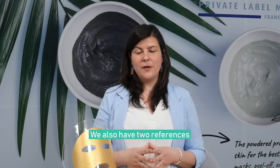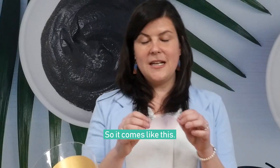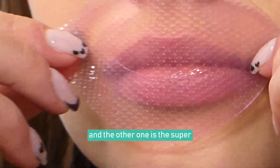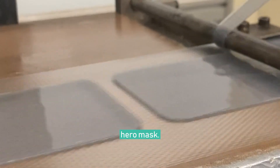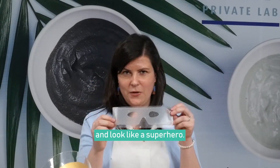We also have two references that are original. One of them is the lip mask — it comes like this and you put it on your lips. The other one is the superhero mask; you put it like this and look like a superhero.